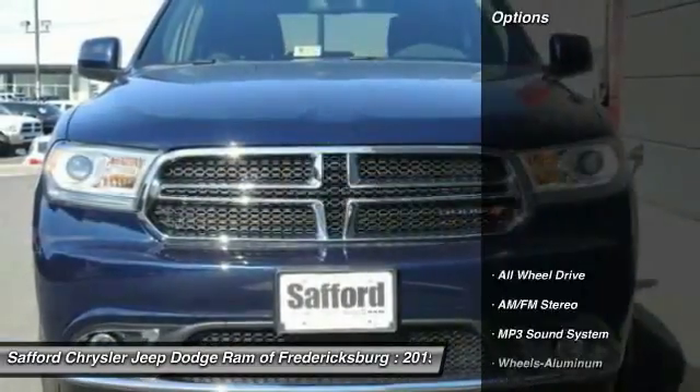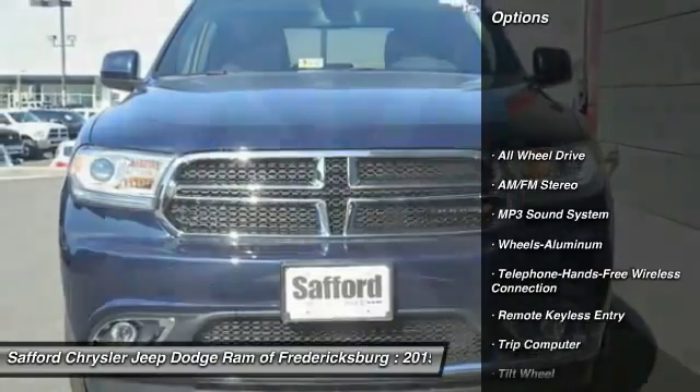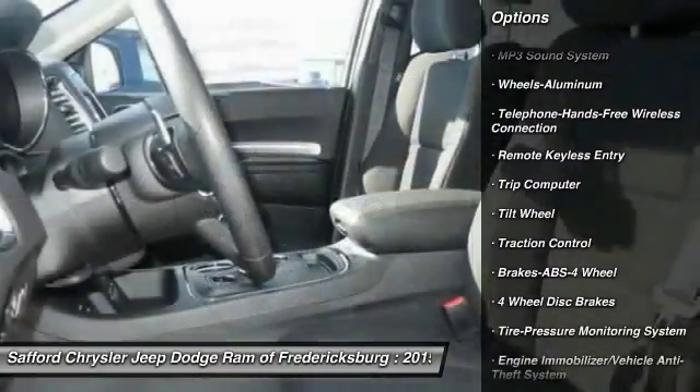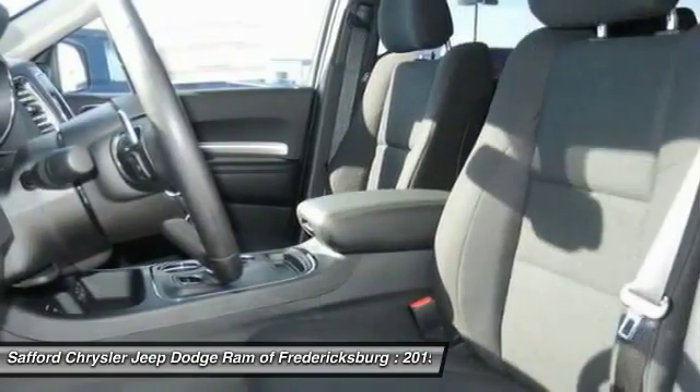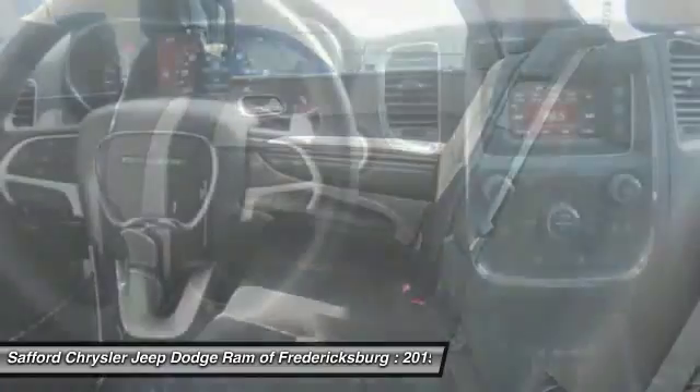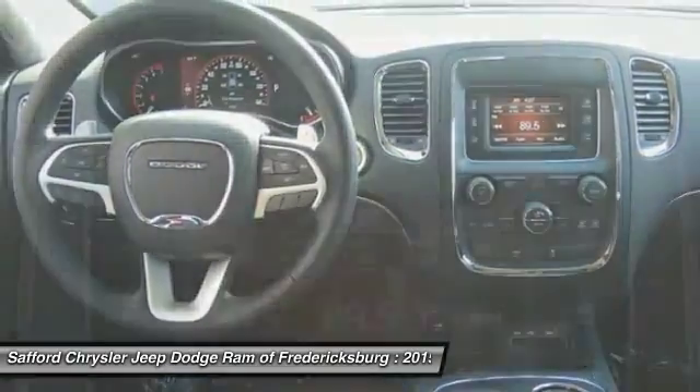Here are some of this vehicle's great options: all-wheel drive, traction control, anti-lock braking system, Bluetooth wireless data link for hands-free phone, air conditioning, front power steering, cruise control, aluminum wheels, floor mats, AM FM stereo radio.